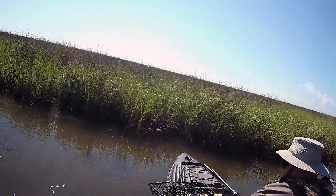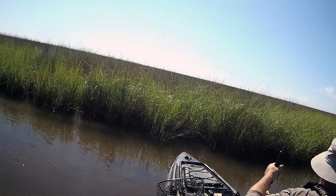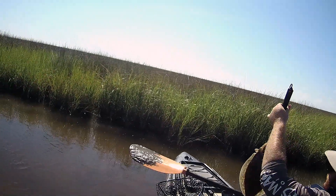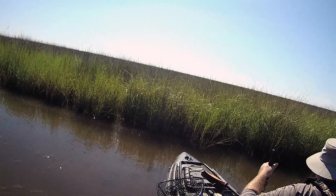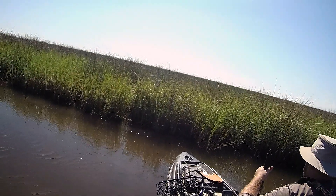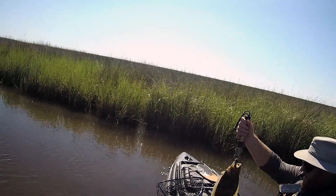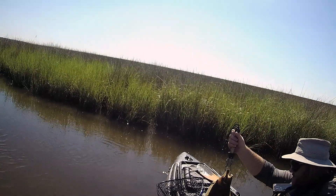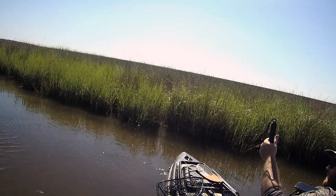I'm a bit absent-minded when it comes to showing off fish for the camera — I'm more worried about getting the fish in the cooler than showing it off. In hindsight I should have held that fish up and posed a little for the camera, maybe given a flex or something, but I was more worried about getting it in the cooler bag for dinner.